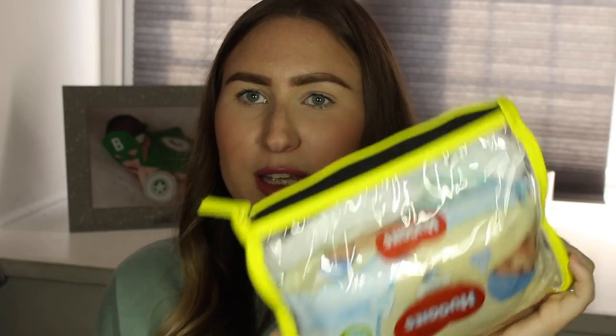Tip number five is to put all of your changing stuff into a little see-through plastic bag like this one. I've done this ever since Brody was practically born and it has come in so handy, especially when you're out shopping or at baby groups and your normal changing bag is attached to the buggy. If I'm out shopping with Sam and I don't want to unclip the changing bag, I just literally grab this — it has nappies, wipes, nappy cream, nappy bags, everything in there. You just grab this and you've got everything without needing to take the whole bag.